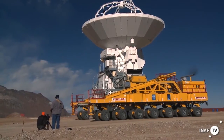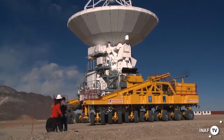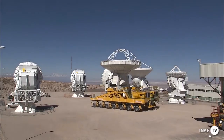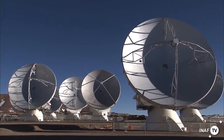We have the collecting area that you have with the big telescope, but we have it by having a lot of small telescopes. Another big advantage of having the smaller telescopes is you can move them around on the ground. The size of the image that you're going to create depends on how far apart your telescopes are, sort of like a zoom lens. By moving the antennas farther apart, we can get a much higher resolution view of the sky.